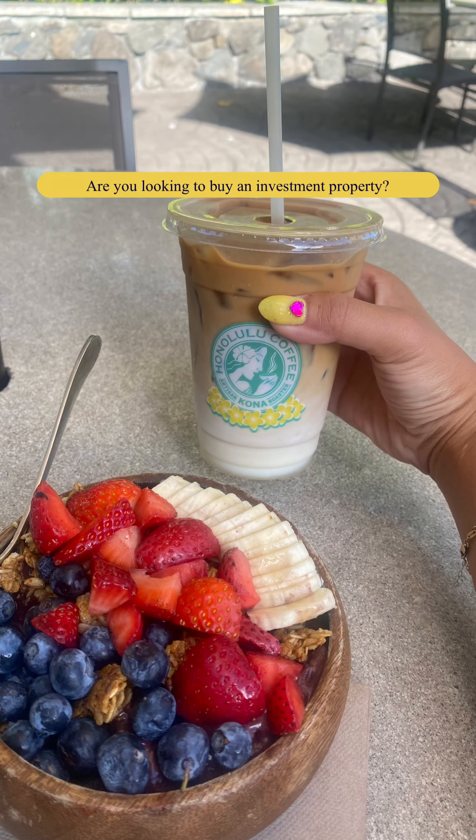Now I want to show you one of my favorite coffee spots nearby that I dropped by before the showing appointment. This is an acai bowl — it has blueberries, strawberries, granola, banana, it's yummy! And this is a Hawaiian latte which tastes like macadamia and coconut flavor. I hope you guys have an amazing day — please contact me if you're looking to buy a property here in Hawaii. Mahalo!